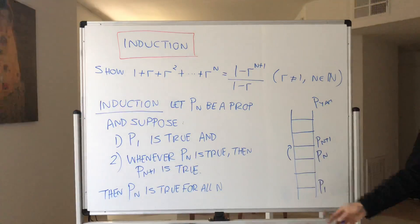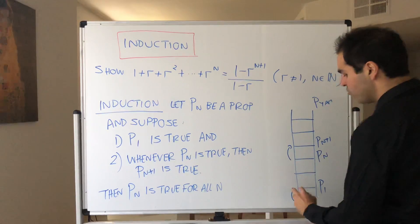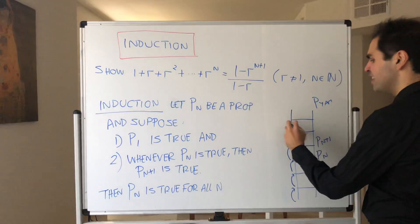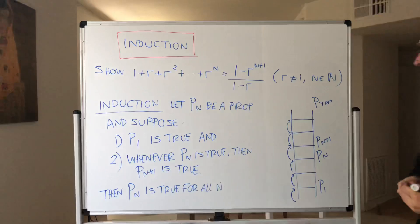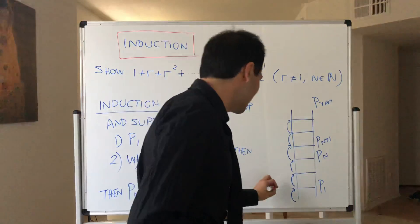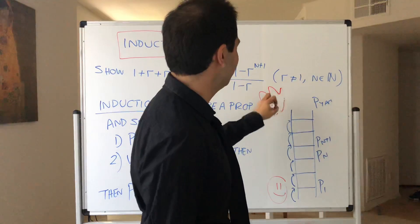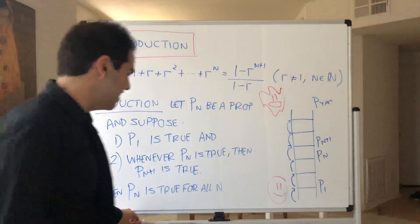Then it turns out you can climb all the rungs of the ladder — because first you can climb the first rung, and then by the second condition you go to the next, and the next, and the next, reaching all rungs. So for instance, if you Super Mario it — it's-a me, Mario — you can really climb all the rungs until you save Princess Peach. I know I have horrible drawing skills, but that's the way it is.